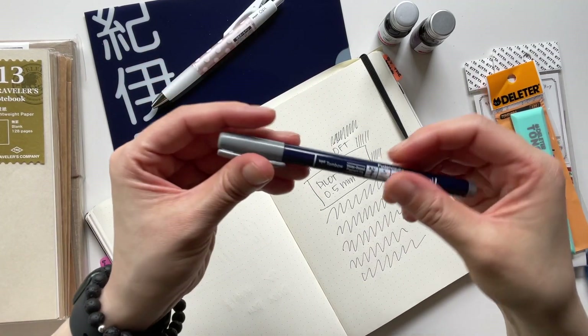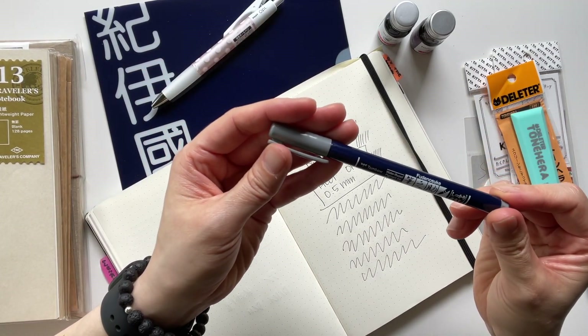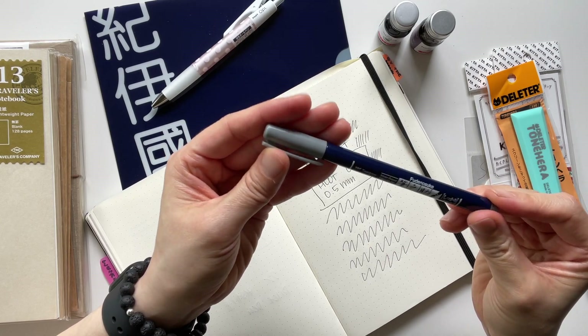I also got a Tombow Furunosuke brush pen — this is the hard tip and it's in the color gray.